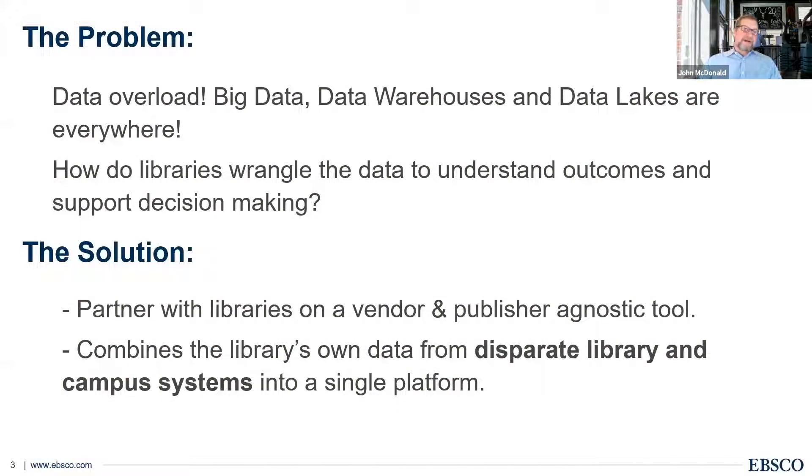We know libraries have too much data. There's big data everywhere; you've got various different data silos, maybe some warehouses, maybe a campus initiative to try to get your data under control. But really, how do you take all these different data sources, wrangle them into a form you can actually work with, analyze them, and really support your decision making?